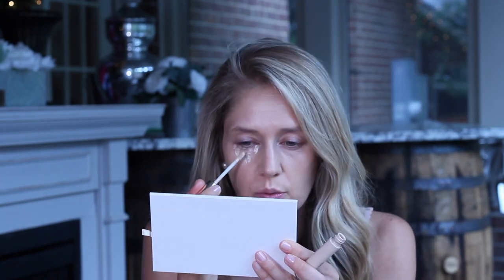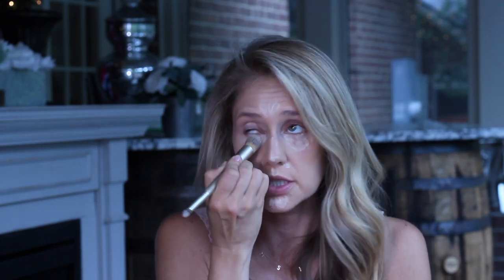After foundation, I go in with concealer. I have not found anything better than the Estée Lauder Double Wear Stay-in-Place Flawless Wear Concealer. It's lightweight, lasts forever, not thick or drying, and gives a satin almost-dewy look. I prefer it over the Tarte Shape Tape. I wear shade 1C Light Cool, apply it in a small triangle under my eyes, a little on my eyelids, and a line down my nose, then blend with a concealer brush.